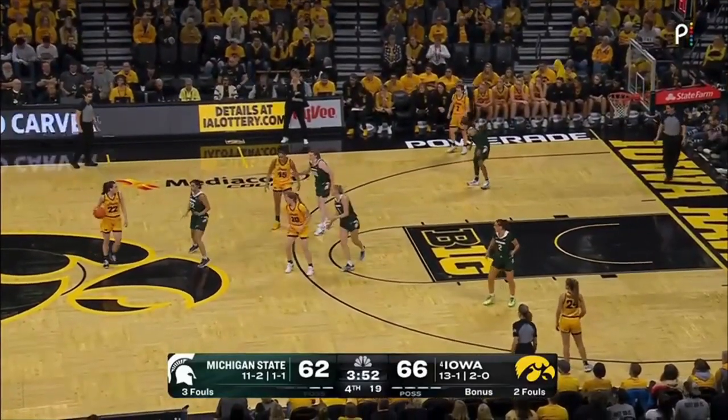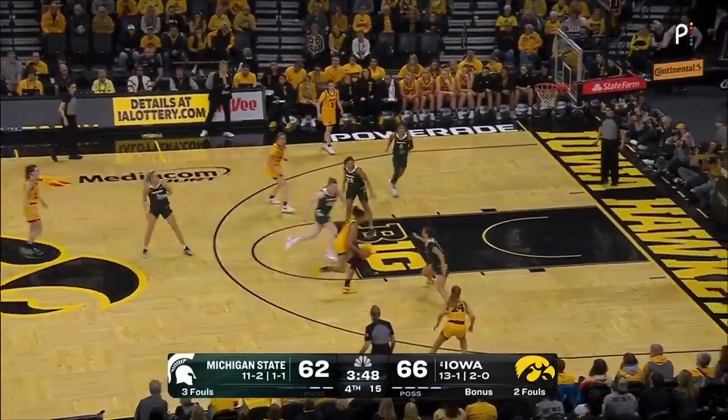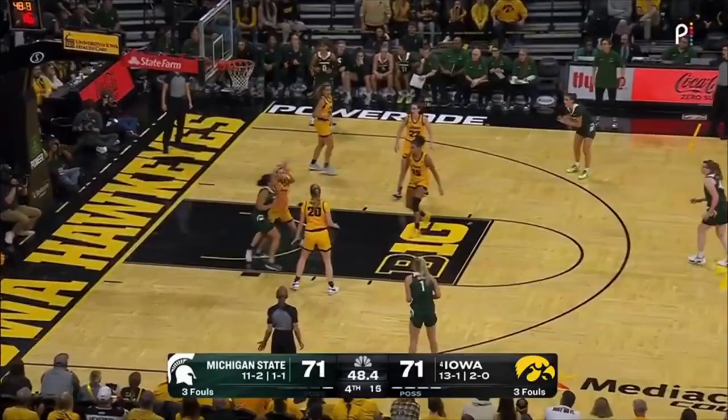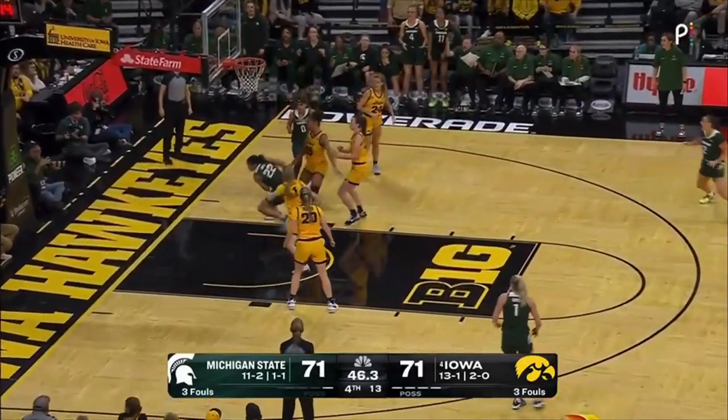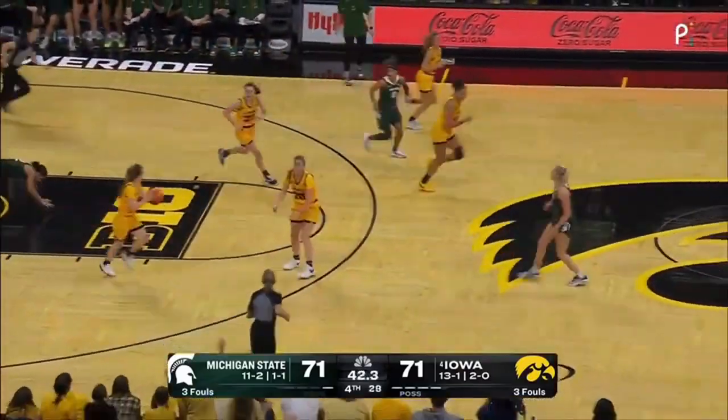Seeing yourself in the moment — it's a four-point basketball game, just under four to go against the fourth-ranked team in the country. Stolke, powerful to the top, and one — winner! Just relentless on the ball. Plopped and rejected by Clark. Puts it up — you can't stop her.